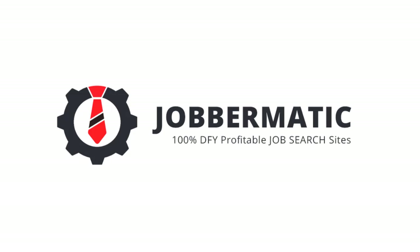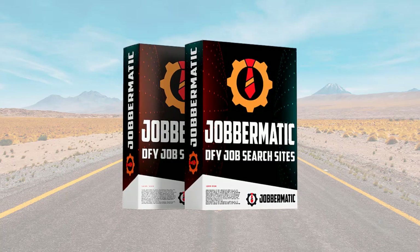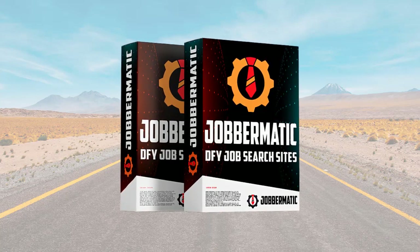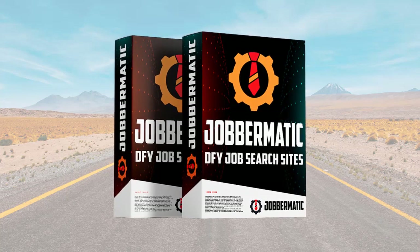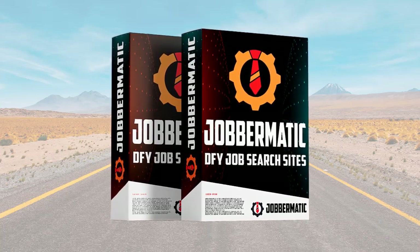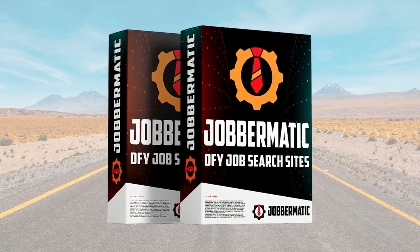I'm going to show you how you can build money-making job search sites that get free traffic and generate affiliate commission every day. Jobbermatic is a cloud-based app that builds 100% automated job search sites. They come with free hosting included and you can access the software anywhere from a web browser. There is nothing to install, you don't need to worry about software updates, and you can build your first site in three easy steps. It literally takes two minutes to set it up.